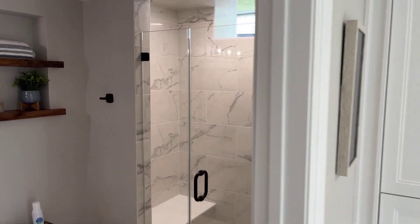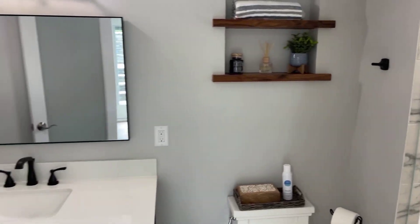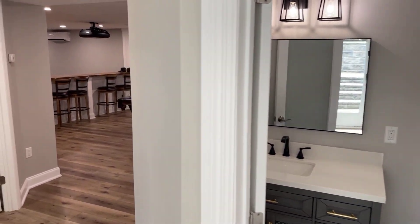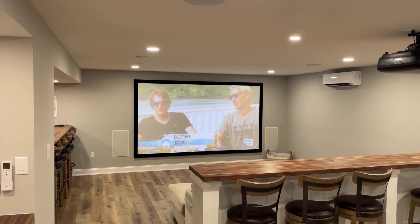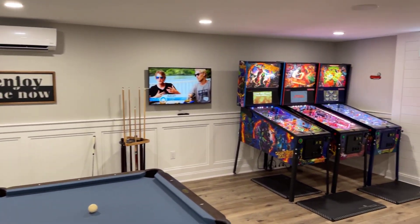Last but not least, a full bath — and I love this vanity as well. Really cool basement, open concept. Stay tuned for more.